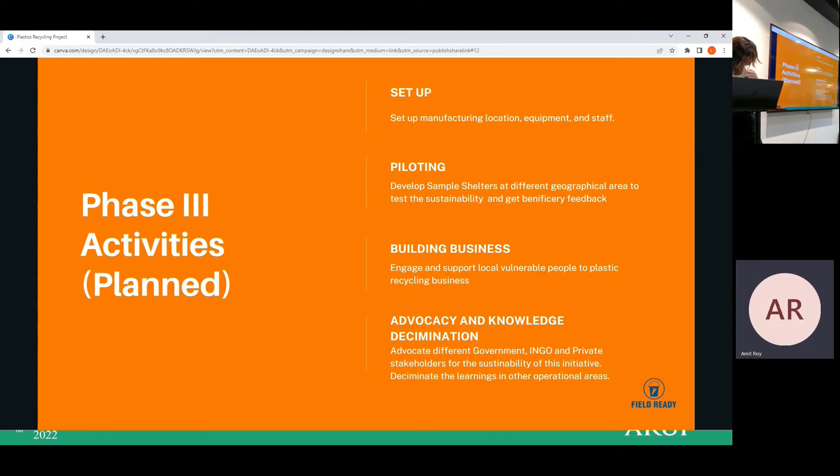This is Phase 3 — the plan to set up manufacturing location, equipment, and staff, and to pilot, build business, and advocate for knowledge dissemination. Since we cannot yet establish our own manufacturing, we have engaged with local partners who have the capacity, established a good relationship with them, and are providing technical competency and technical support.